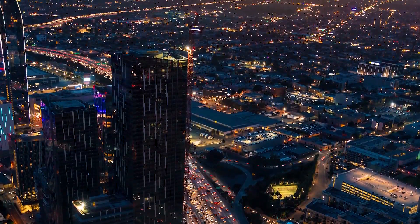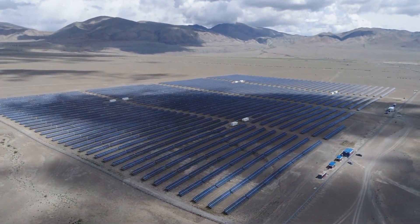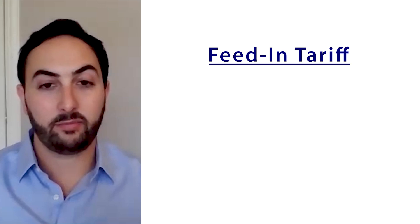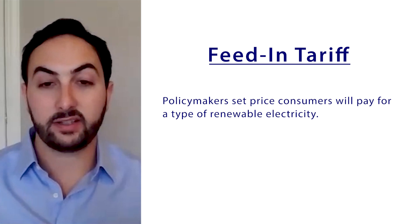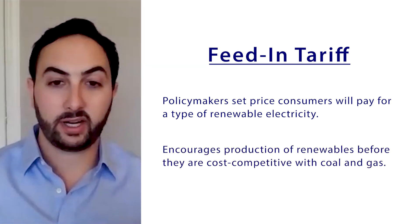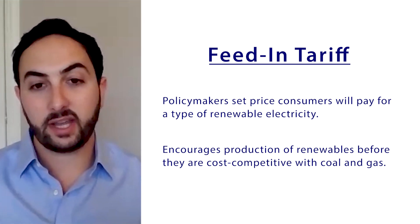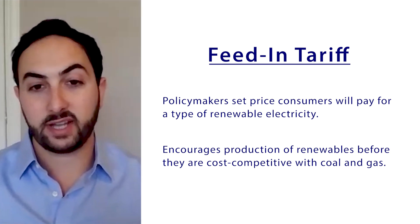There are two main policies to encourage utilities to invest in wind and solar energy production: feed-in tariffs and renewable energy tax credits. A feed-in tariff is designed to provide a developer of a power project with a fixed set of revenue in future years, guaranteed by the government. So if you're building a new technology that's still expensive and you might not be able to find a market, the government basically says it will buy your power in an effort to commercialize the technology and bring down the cost.